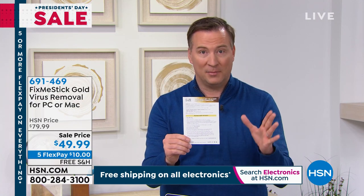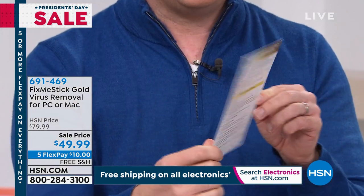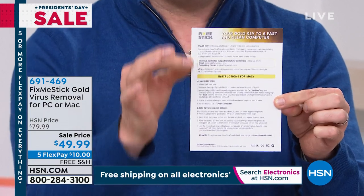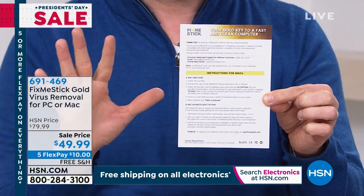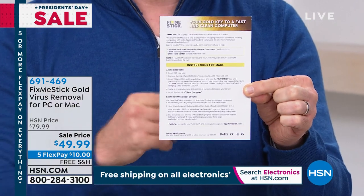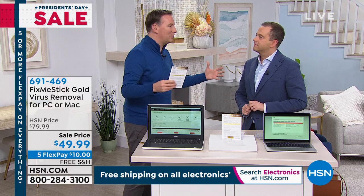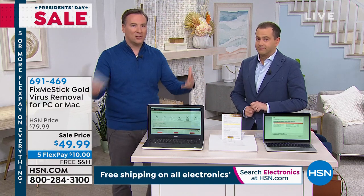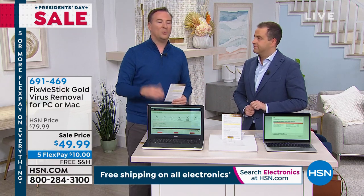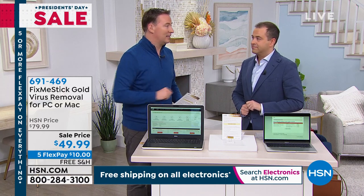Watch out for this card when it comes in the mail — one side is for PC, the other side is for Mac. On the PC side, only three steps. On the Mac version, just five steps. If you ever have any questions, anyone else in the world just gets email support — only HSN customers get a dedicated phone number. The CEO is in the same room as the tech support team, helping answer those questions.